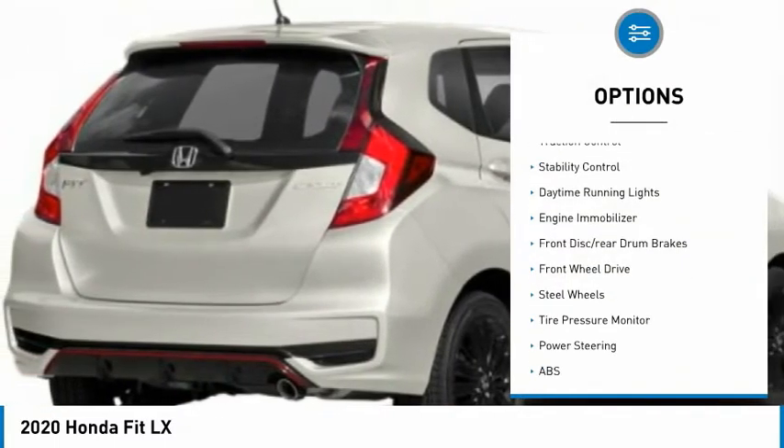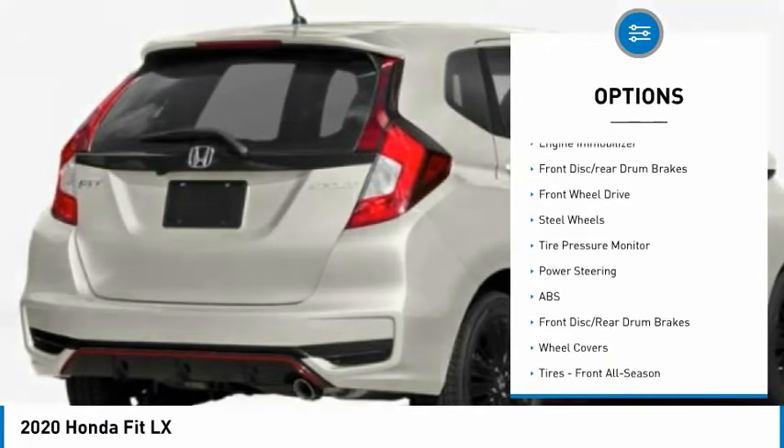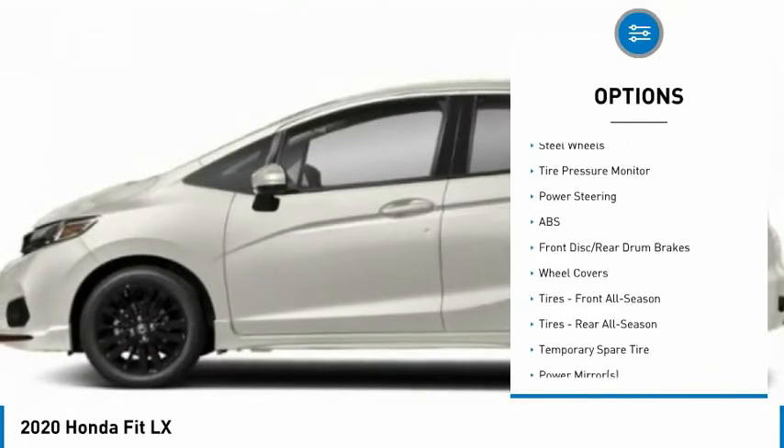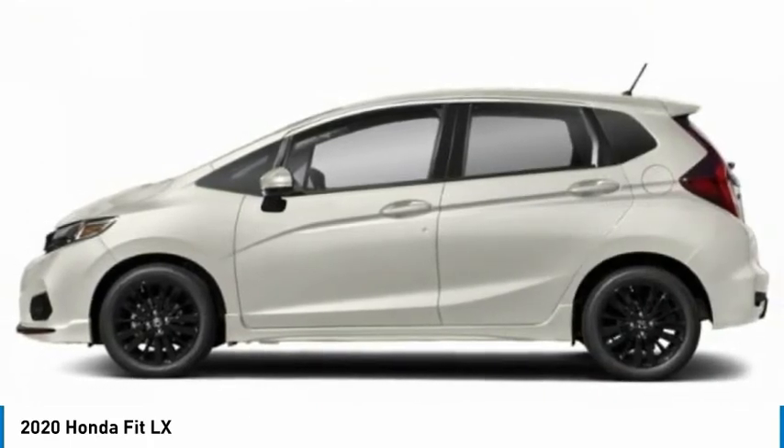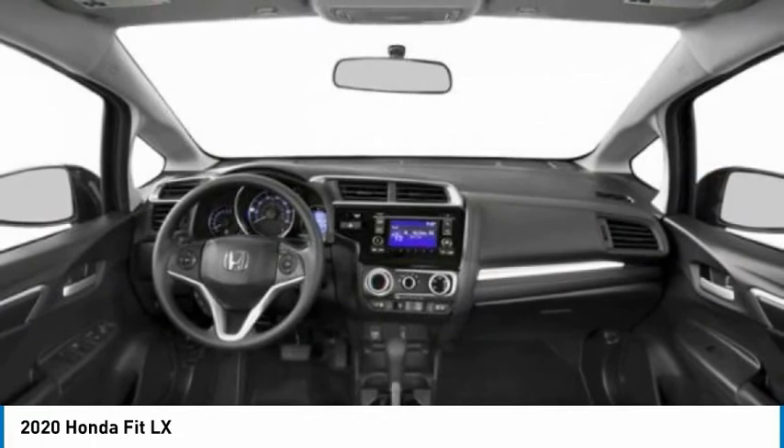Rear spoiler, brake assist, traction control, stability control, daytime running lights, engine immobilizer, front disc, rear drum brakes, FWD, steel wheels, tire pressure monitor.